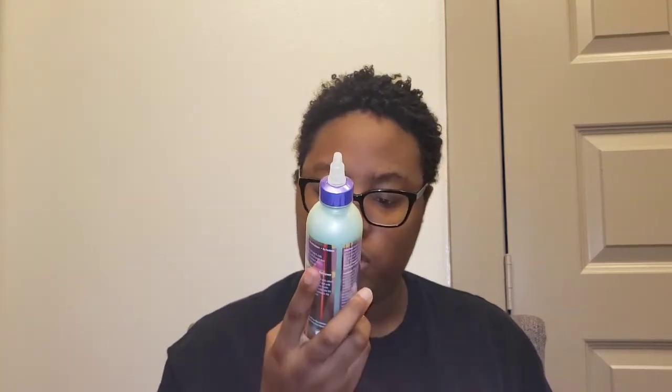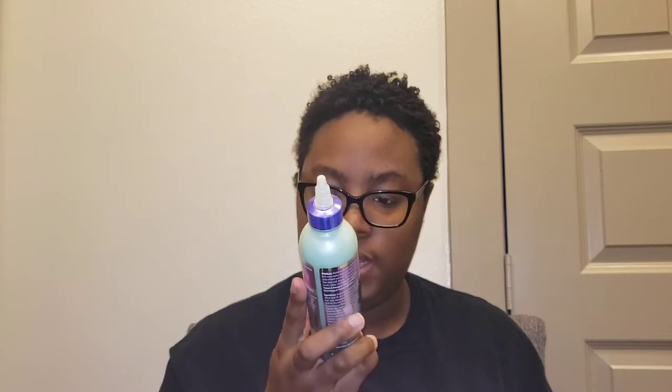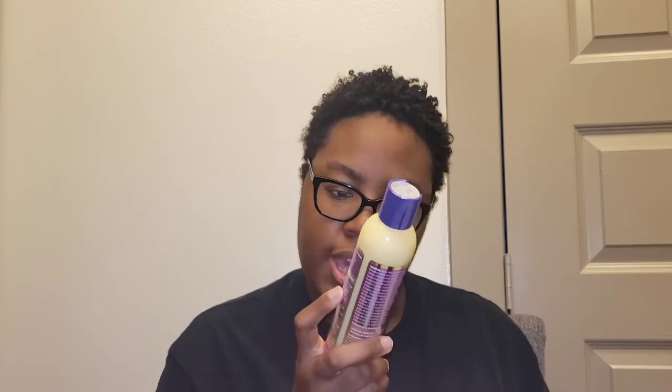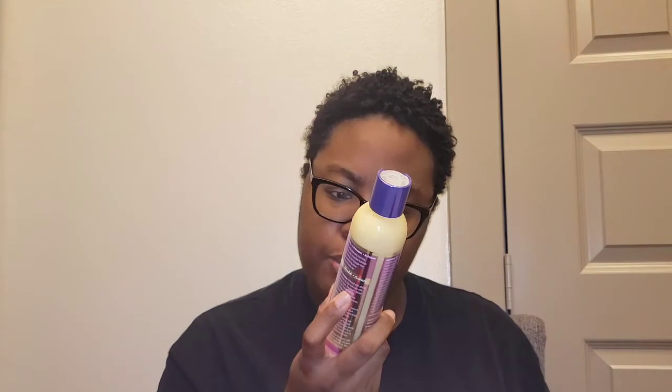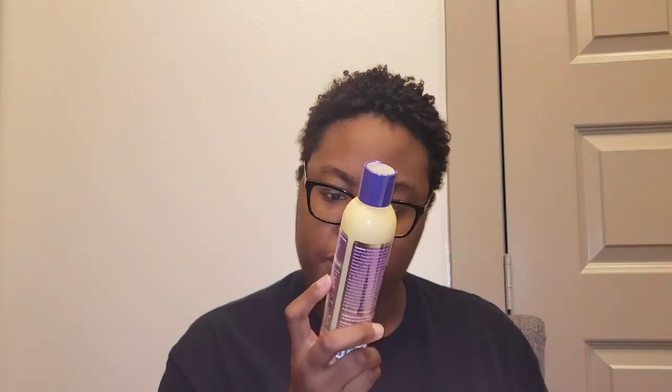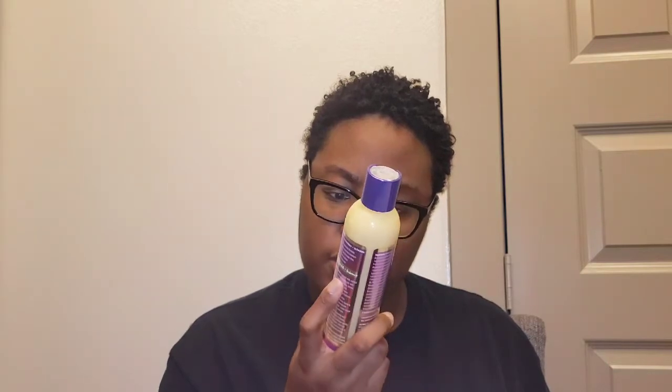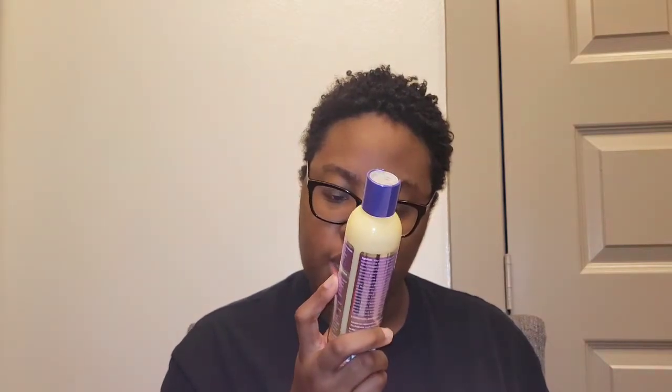It's also infused with biotin and vitamin D and E. Now let's see what it says for the conditioner. For the conditioner, it says sweet papaya is rich in minerals and bioflavonoids. Pineapple reduces damage from environmental stressors. It also has loads and loads of slip to help undo tangles and knots.